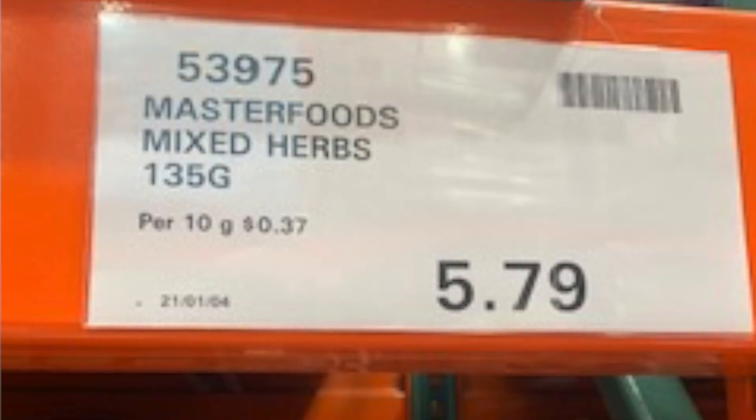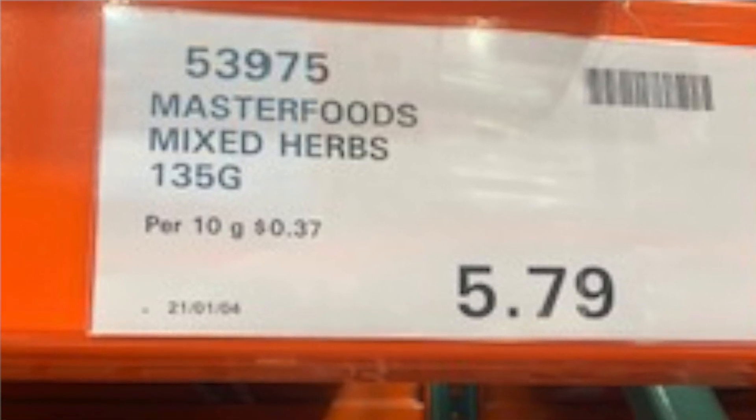I went to the herb section because I thought I could get some bulk dried herbs. This was the mixed herbs I use in Italian dishes and garlic bread. I didn't need any, but if it was cheap enough I was going to buy some. It worked out to be 37 cents per 10 grams. I can go to Coles and get it for 39 cents per 10 grams — I'm saving two cents. It wasn't worth stocking up, but a lot of people were running to it and grabbing them in bulk. Overall, it was really interesting seeing people shopping — I think the illusion of bulk got them.